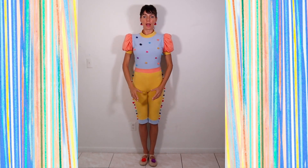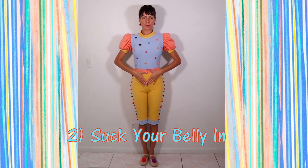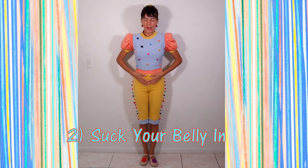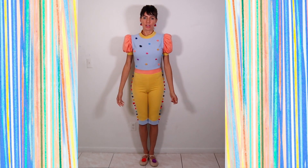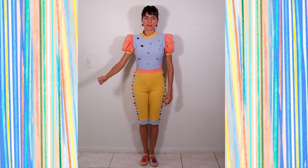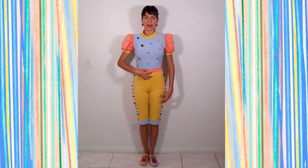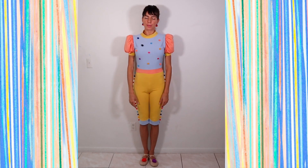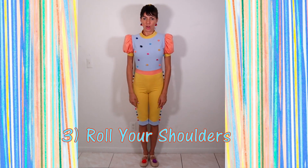Step number two: suck your belly in. I'm not saying you have to hold your breath, because this is something you want to be able to do all the time. Think of it as if somebody kind of punched your belly — your belly would contract and get tight. Just bring your belly in nice and comfortably so you can still breathe normally.